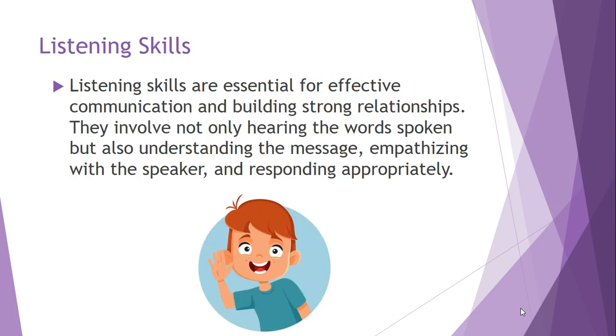Listening skills are essential for effective communication and to also build strong relationships. We're going to see how we can understand the message, emphasize with the speaker, and respond appropriately by answering questions related to the story we're going to be using to assess our listening skills.